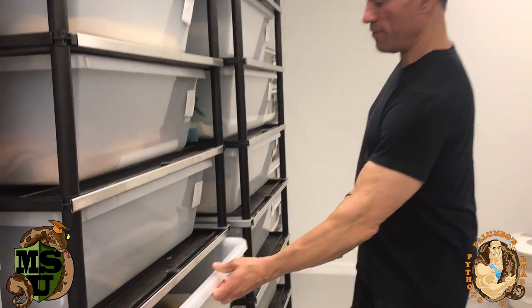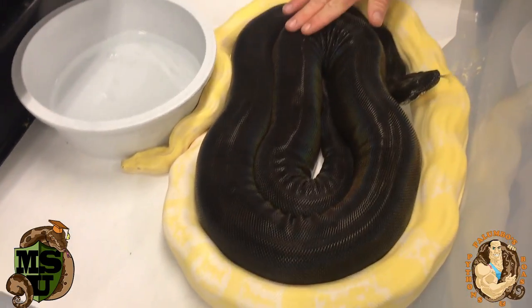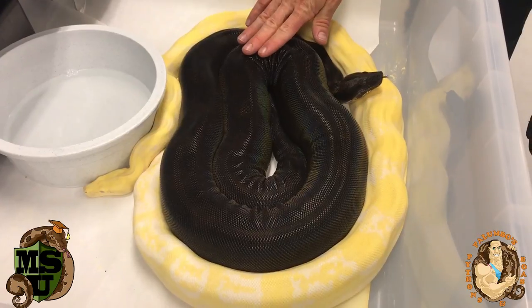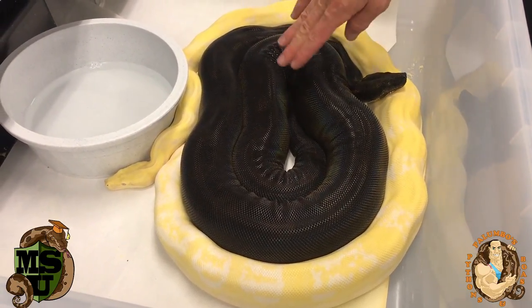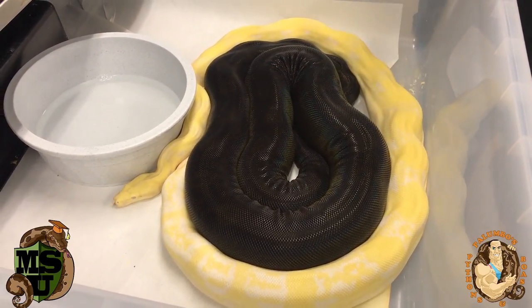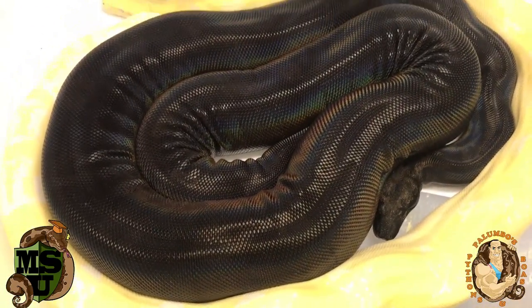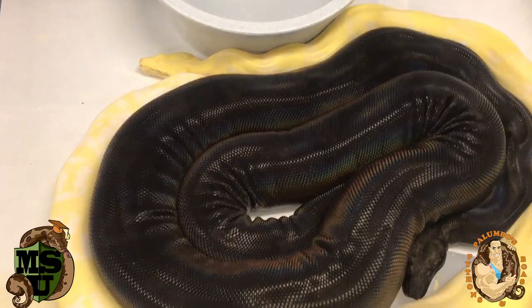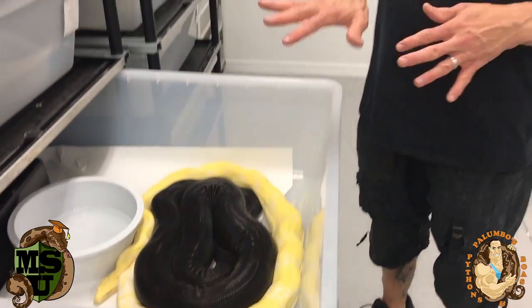This one I've shown you guys before in previous videos — this is my IMG, increasing melanistic gene, also motley, also anerythristic, and het for albino. She's been bred to a moonglow, which is a hypo albino anerythristic. So we can get some IMG moonglows, which would be really cool — that would be the ultimate. We can get a lot of in-between stuff as well, so who knows what we're going to get.